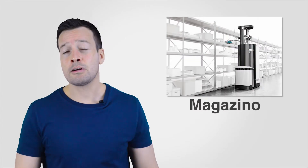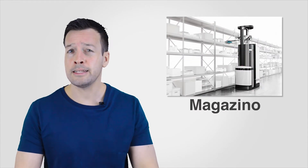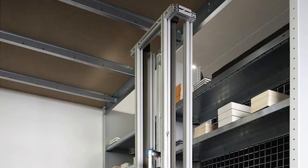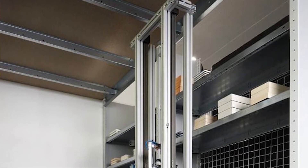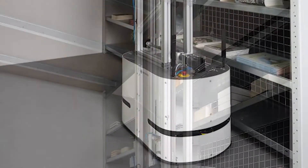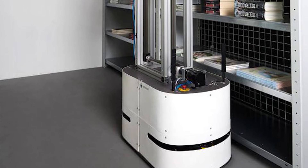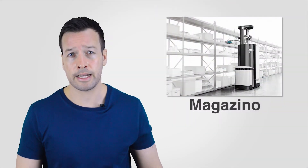Magazino, a German start-up, has a mobile picking system that is a retractable and rotatable column with a gripping system and a removable shelf. It is able to grasp rectangular objects from small soft covers to shoe boxes and up to heavy cases. The robot stores items in a built-in shelf and delivers them to a shipping station.